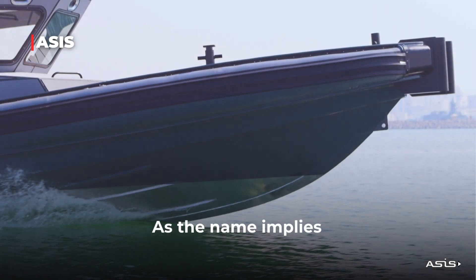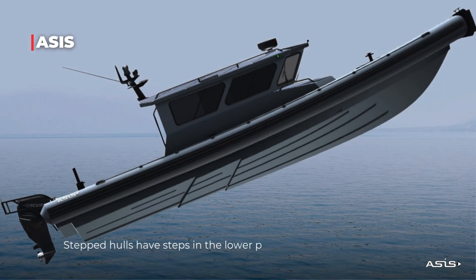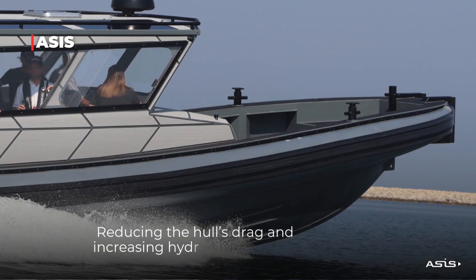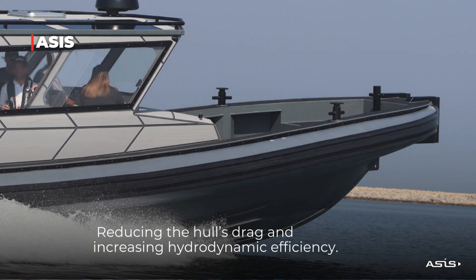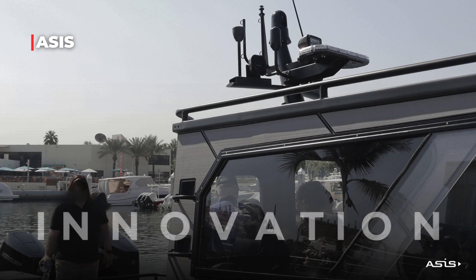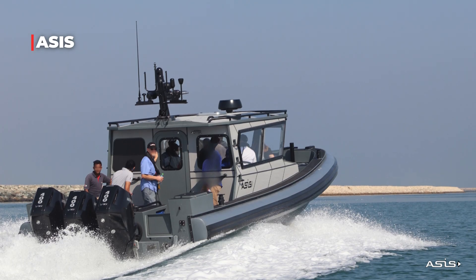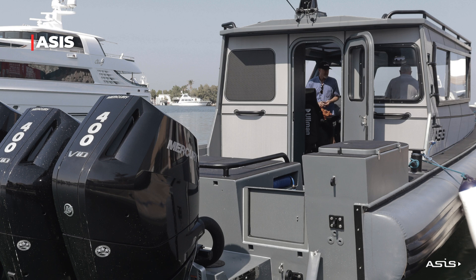As the name implies, stepped hulls have steps in the lower part of the hull's surface, reducing the hull's drag and increasing hydrodynamic efficiency. At ACES Boats, we are committed to innovation, quality, and reliability in every vessel, redefining maritime operations with our professional and military boats.